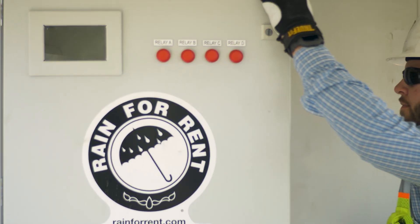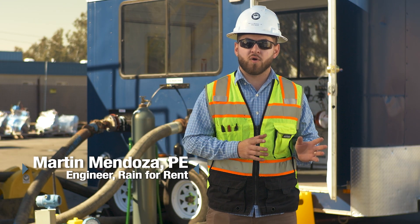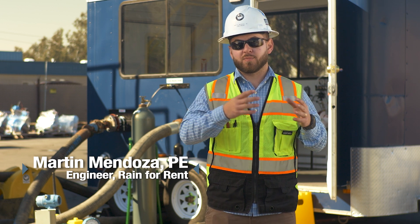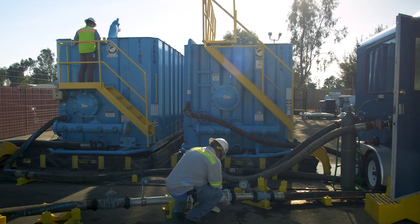When we designed the pH reduction trailer, we designed it in a way where it can be applied to many industries, not just one. It can be used in the industrial setting and the municipality if there's water that needs to be treated in a city, a town, or a construction site. So it's very adaptable, targeted mostly for the construction sites.